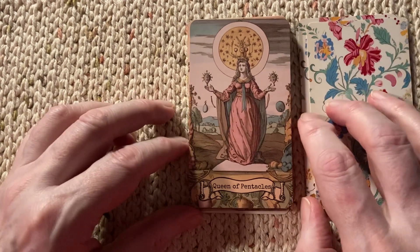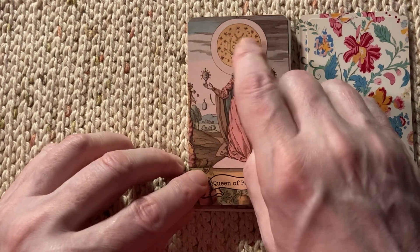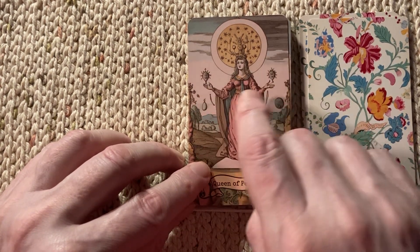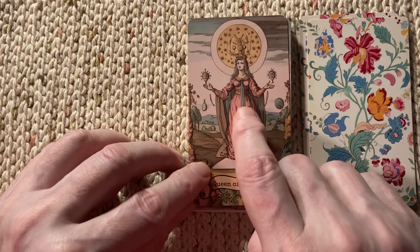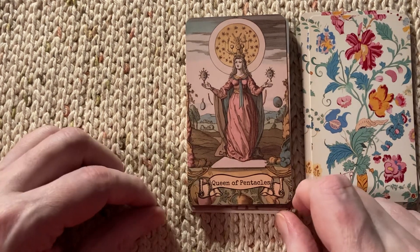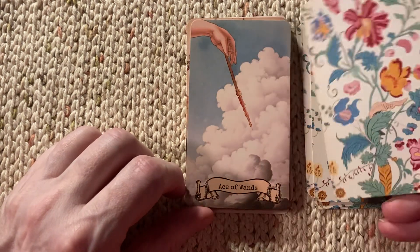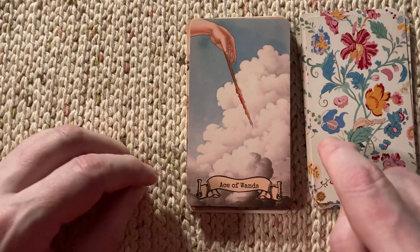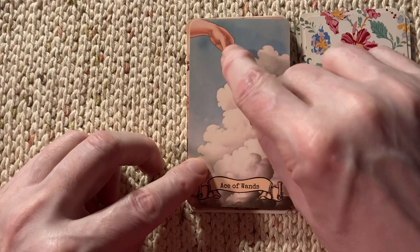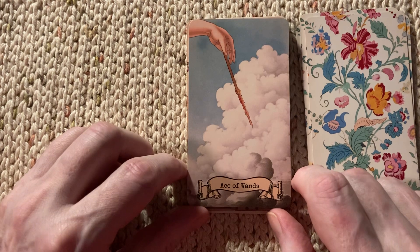Here we have the Queen of Pentacles with odd star information in this disc here, strange sort of alien-esque floating cacti type things here, and various other weird images floating in the sky. Here in the Ace of Wands, it looks like this wand isn't actually being held, but is just sort of floating and barely touched by the thumb and finger in that hand.